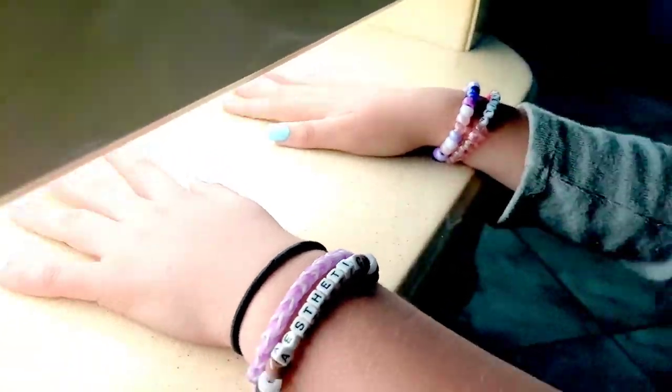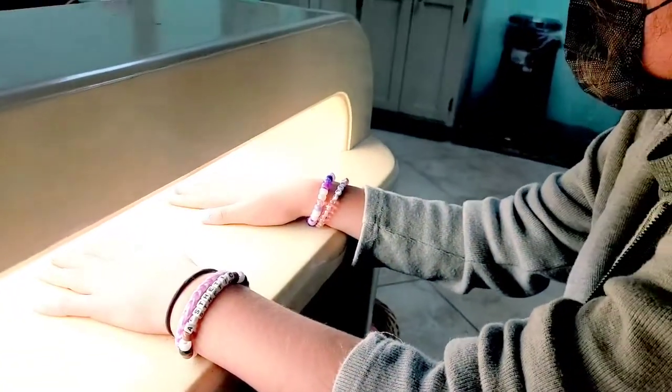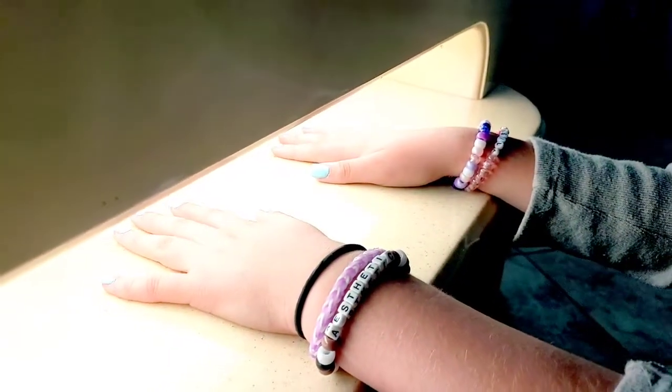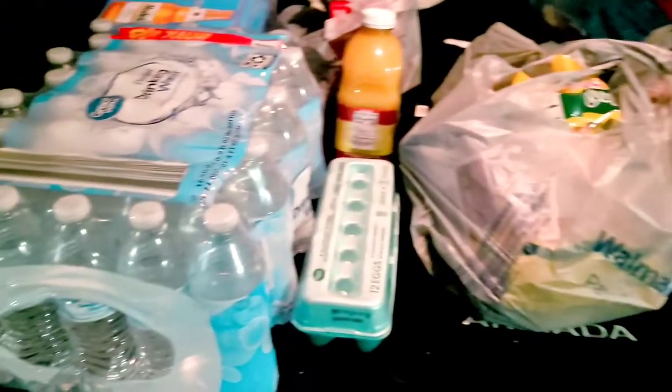Now we're getting them dried — finally! Let's see what daddy says about these. They look cool though, I like the color and I like the length, it's not too long. We gotta wait 15 minutes so it's gonna take a little while. After the nails I got some stuff and I'll show y'all what I got — just a few things.